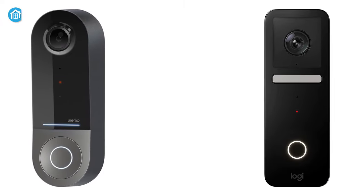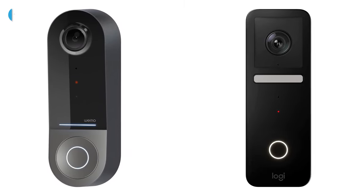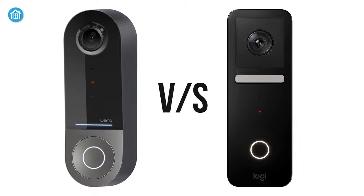So in today's video, we'll share a feature comparison among these two rivals — the Logitech versus WeMo video doorbell.